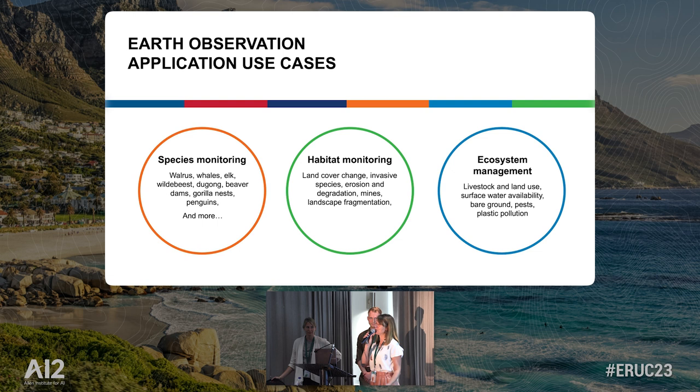Habitat monitoring is obviously a very mature use case that's been used for many applications. Ecosystem management — we had a discussion around grazing management and livestock, understanding where your surface water availability is, bare ground. That feeds into coexistence management. Plastic pollution — you can track that. There's an AI solution which enables you to create an atlas of all the plastic pollution, the big gyres in the sea and on terrestrial waters as well.